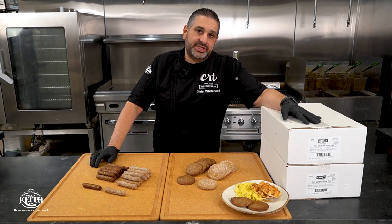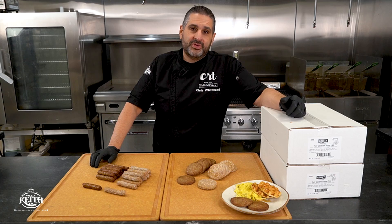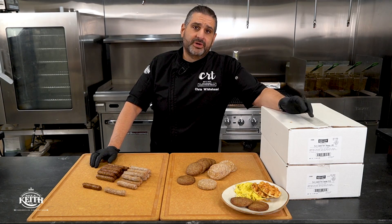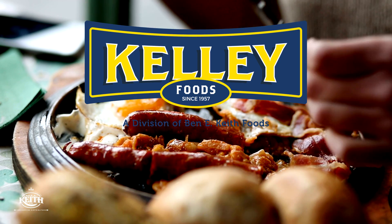Chris Whitehead here with the Culinary Resource Team. Today more than ever, customers are looking for a more consistent value and quality product that can help them bring more money to the bottom line. Kelly Foods has answered that need with their new formulated breakfast patty and link.